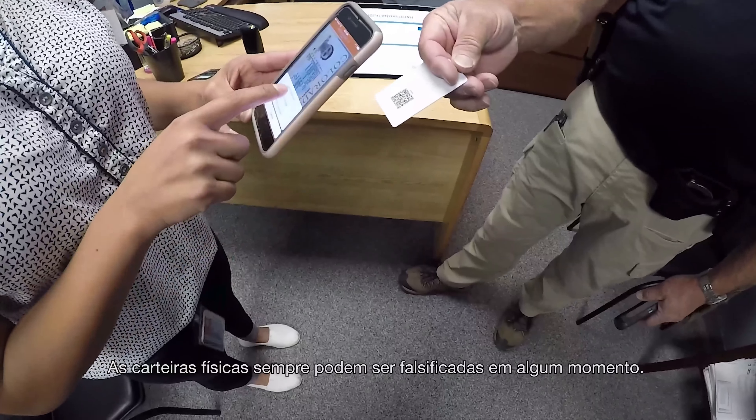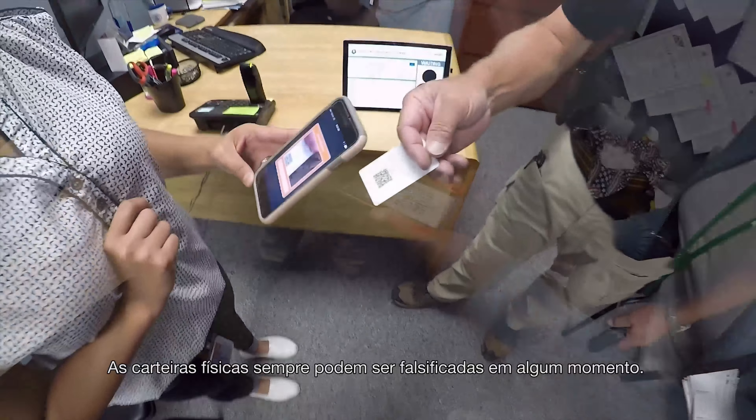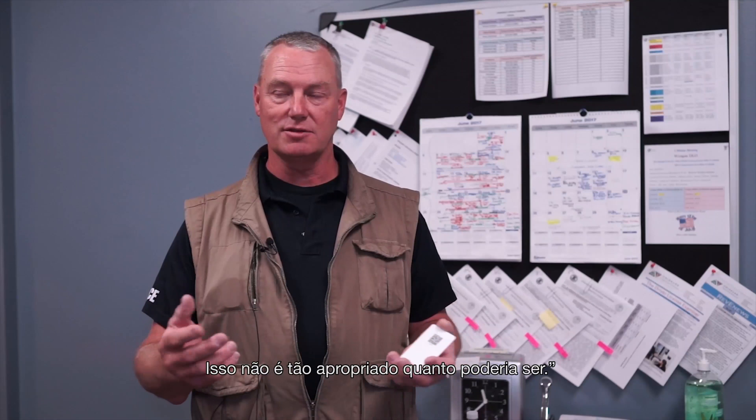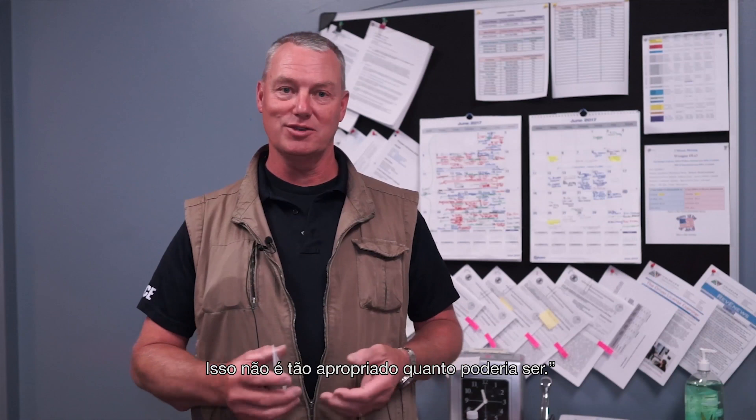Physical cards can always be forged at some point in time. All you really need is the same printer that they use to print the ID. That stuff's not as proprietary as it could be.